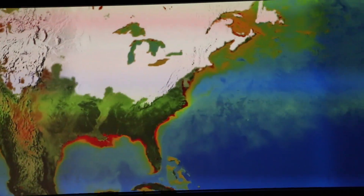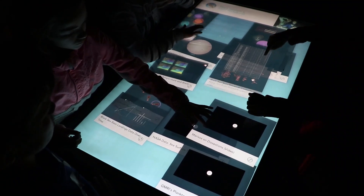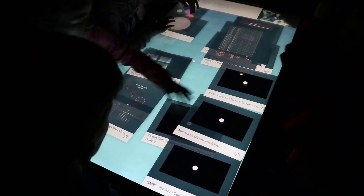Students use NASA sea surface temperature data to consider how changing ocean temperatures are driving other changes in our ecosystem. Our goal is to give the next generation the science and data skills they'll need to manage the challenges and opportunities that come with a changing climate.